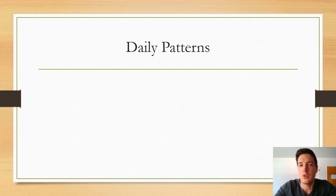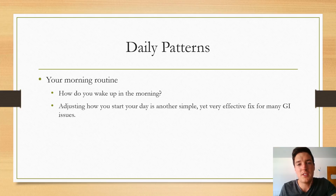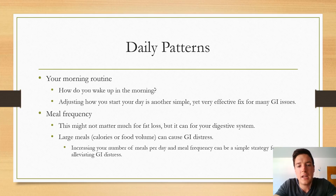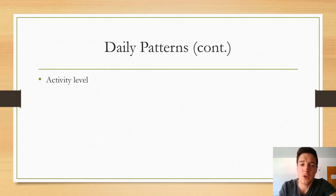Another area to look at is your daily patterns — how you structure your day. These are often overlooked but one or two simple changes can make a huge difference. First, consider your morning routine: do you start your day relaxed or do you rush around frantically? Adjusting how you start your day is a simple yet very effective fix for many GI issues. Meal frequency is also important — even if it might not matter much for fat loss itself, large meals in calories or food volume can cause GI distress. Increasing meal frequency and establishing a semi-structured eating routine can help promote consistent bowel movements.